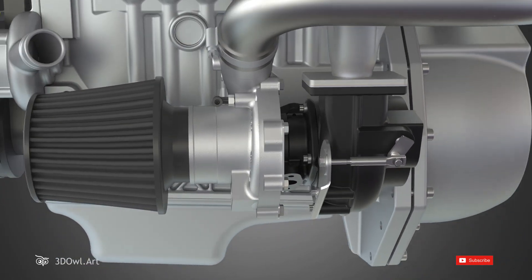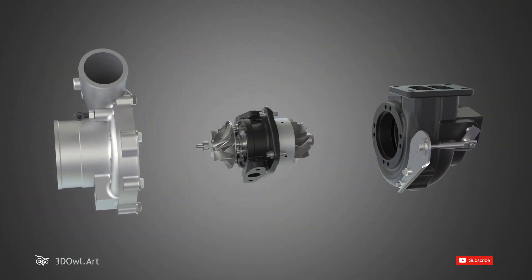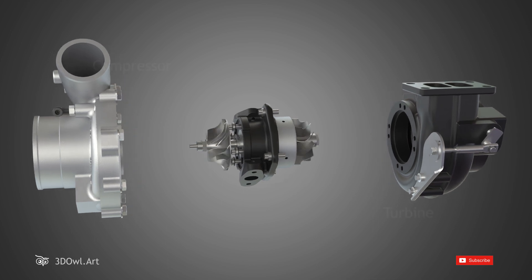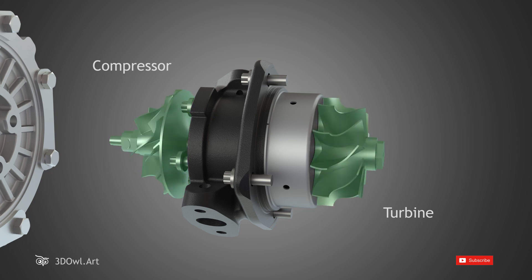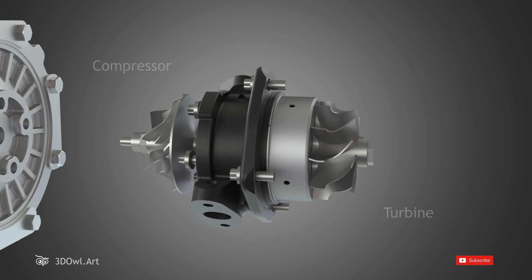A turbocharger consists of two primary components, the turbine and the compressor. The turbine is driven by the exhaust gases, while the compressor is responsible for compressing the incoming air. Let's see how these components work together to boost engine performance.